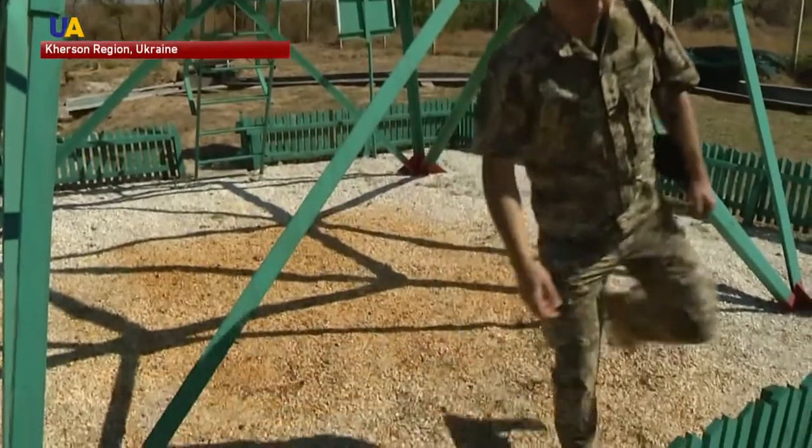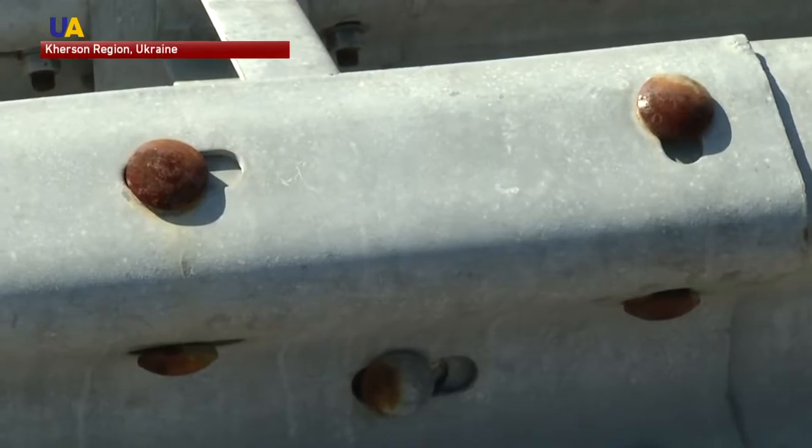Neighboring Kalanchak checkpoint was less fortunate. Roofs and cars are rusted out, and oily, sticking stains are everywhere.